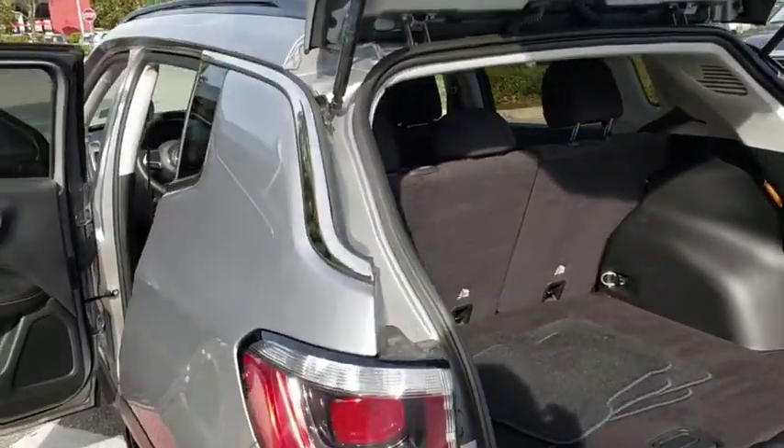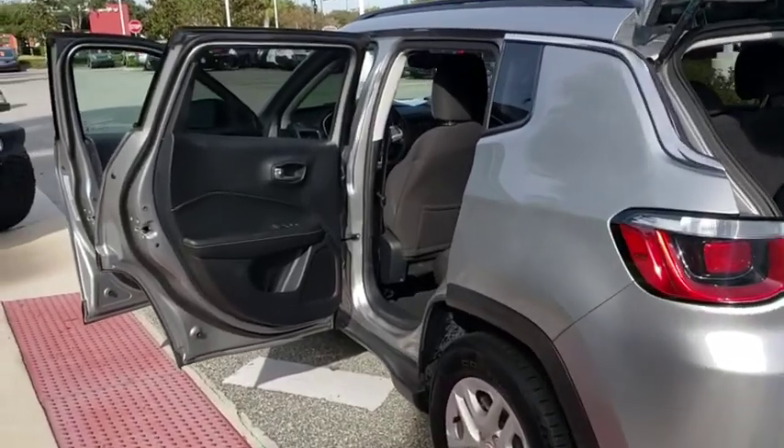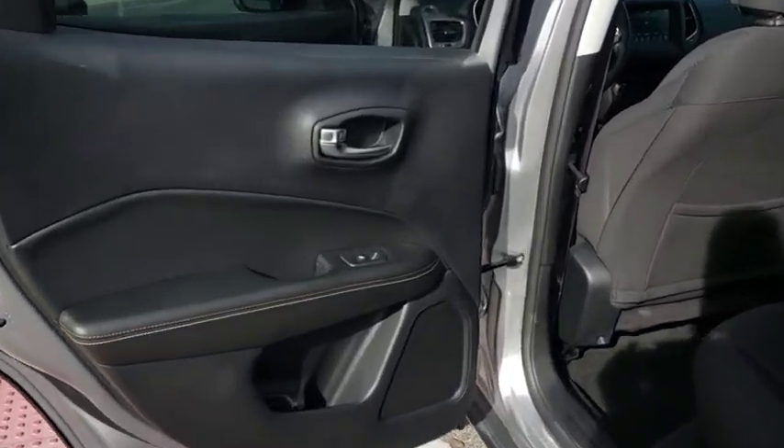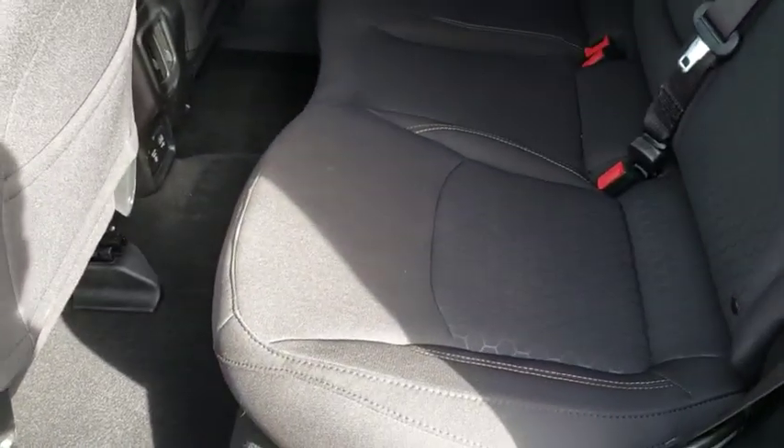Adjustable steering wheel, four-wheel disc brakes, cruise control, keyless start, floor mats, AM-FM stereo radio, rear defrost, climate control, front-wheel drive, MP3 player, power door locks.